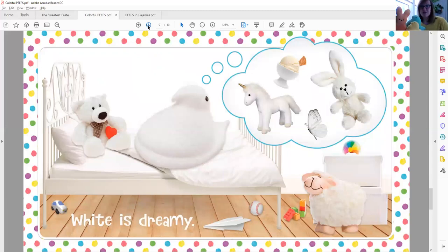White is dreamy. I see a lot of things on this page. I see the white Peep, and what does it look like that Peep is dreaming about? A unicorn, ice cream, a bunny rabbit, and a white butterfly. I also spy a teddy bear on the bed. And under the bed, I see a baseball and a paper airplane and a white car. And I see a white sheep too. That page makes me a little bit sleepy.